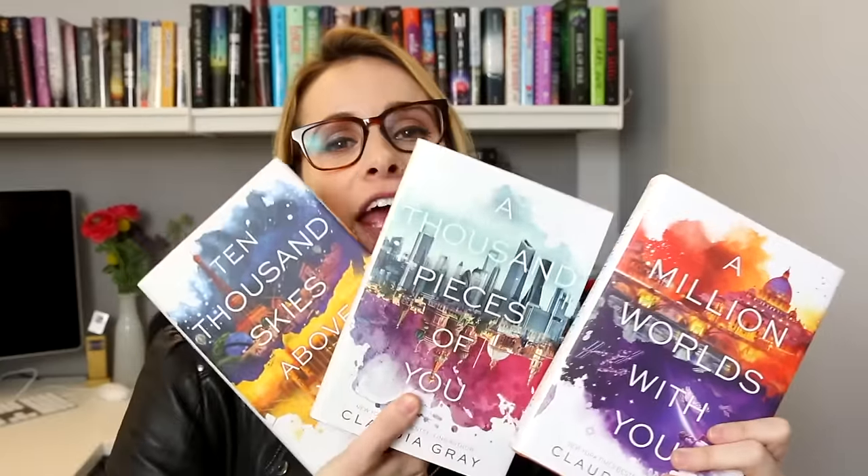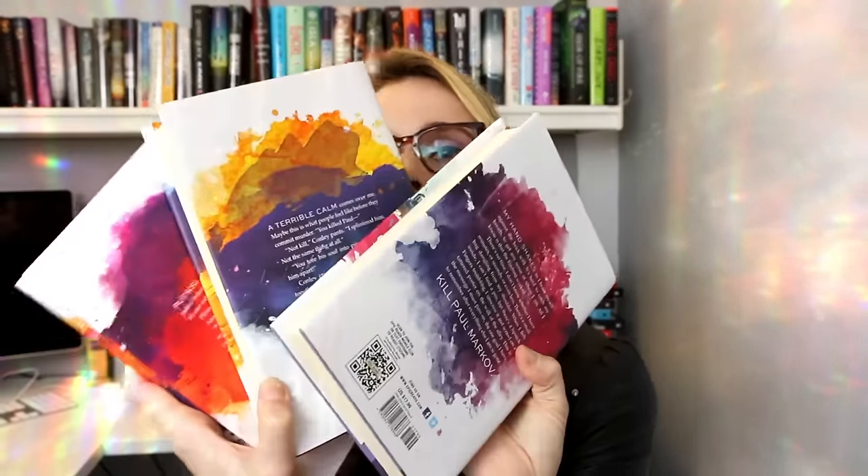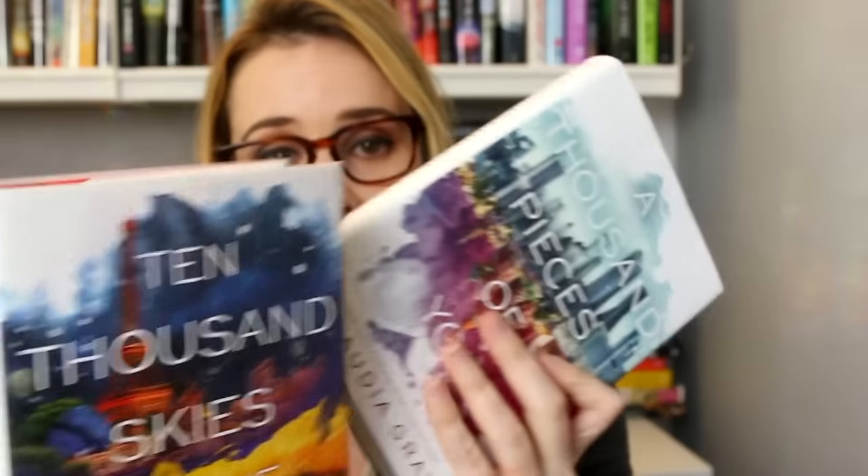Finally we have A Million Worlds with You by Claudia Gray, which has my favorite book cover design of all time, completing the most beautiful trilogy of all time. I am obsessed with these covers — here's the front, and here's what they look like on the back. This series is all about a girl who must travel through multiverses in order to hunt down a killer. If you're a fan of Fringe or Orphan Black, definitely check out this series. And if not, just buy them purely because the book covers are so freaking beautiful — it just makes you want to paint.